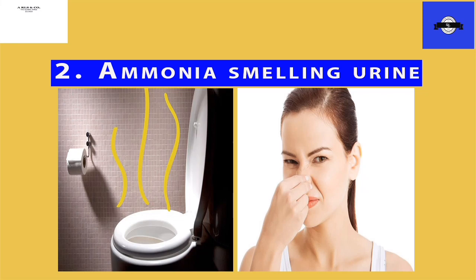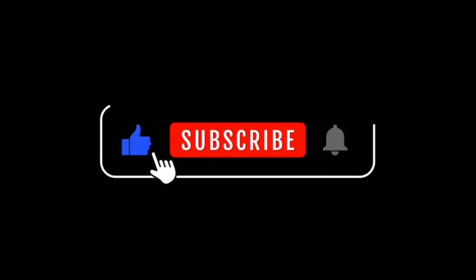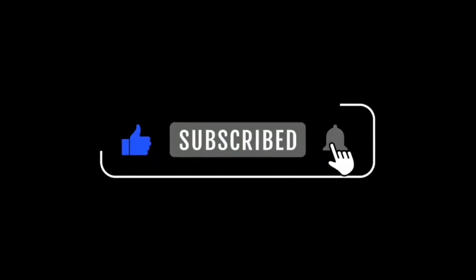Before we move on to the next observation, why don't you take a few seconds and click on the like button below this video, so it can reach as many people as possible.